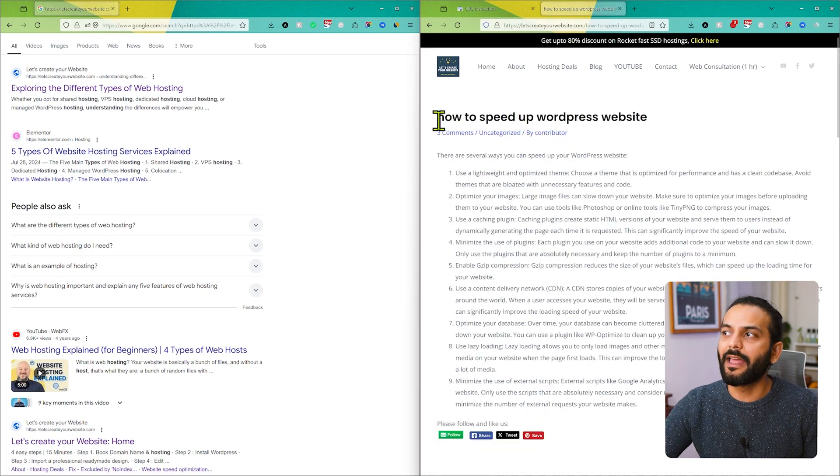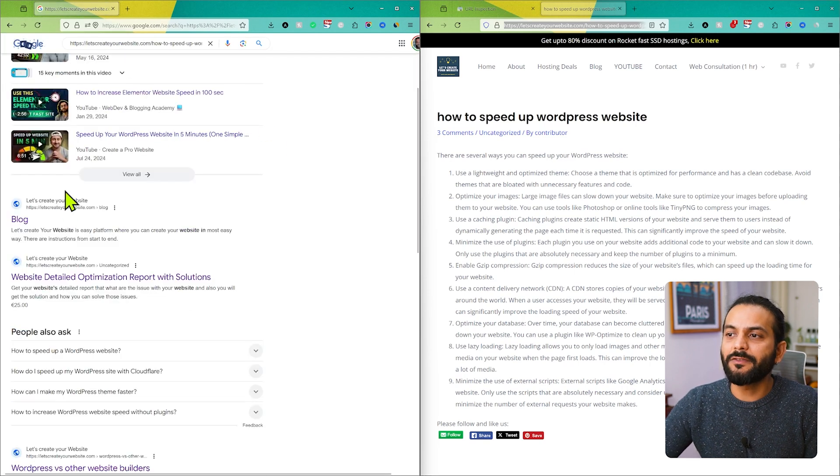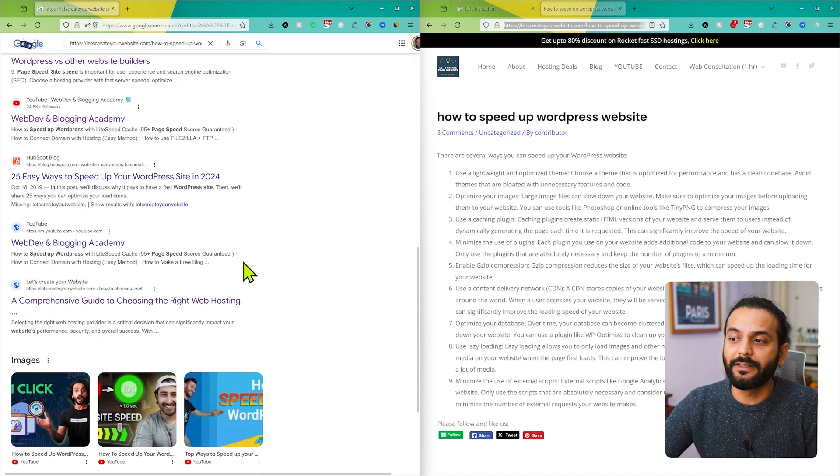Let me give you one more example. I have this other page on my website. If I copy the URL of this page, go back to Google, and paste this URL, you can see we have different pages from my website but not the exact page. We have some YouTube videos for my channel and some other posts, but not this specific page.